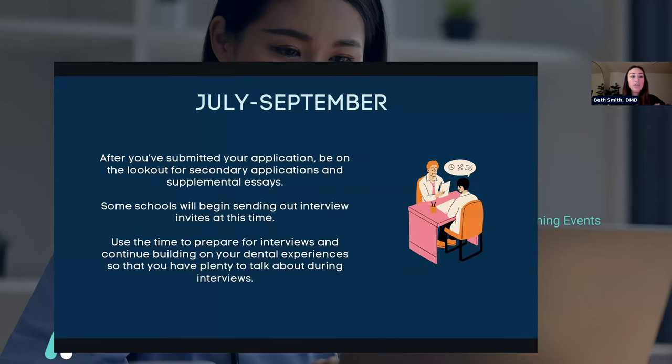July through September: you've submitted your application, hopefully on May 30th. Be on the lookout for secondary applications and supplemental essays — normally after you submit the original application, they'll reach out asking for a supplemental. Some schools will begin sending out interview invites at this time, and you should use the time to prepare for your interviews and continue to build on your dental experiences so you have plenty to talk about during your interview.